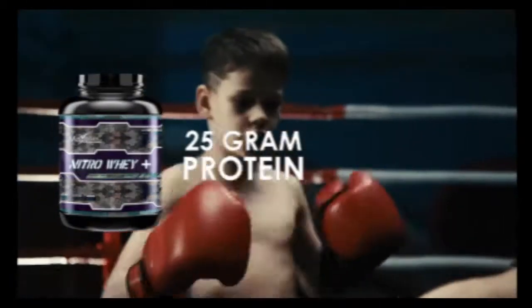Nitro Whey Plus whey concentrate consists of 25 grams of protein, which can be used by beginners or persons looking for quality at an affordable rate.